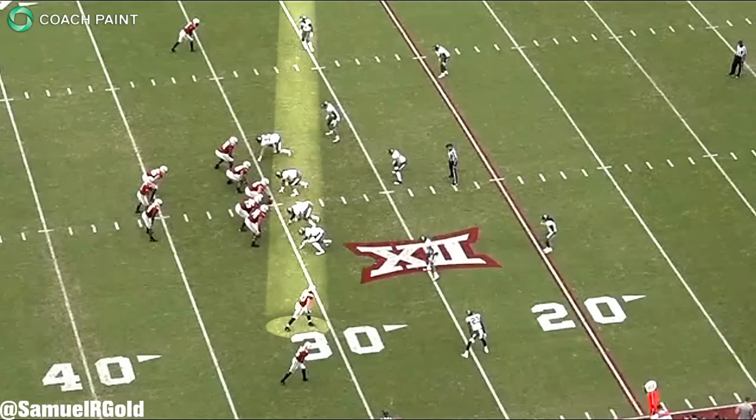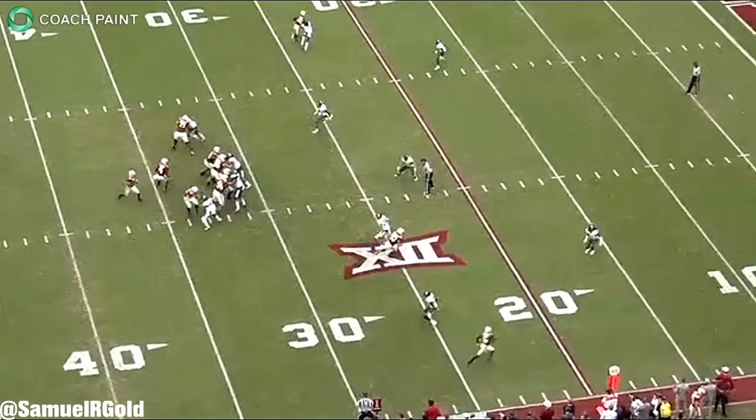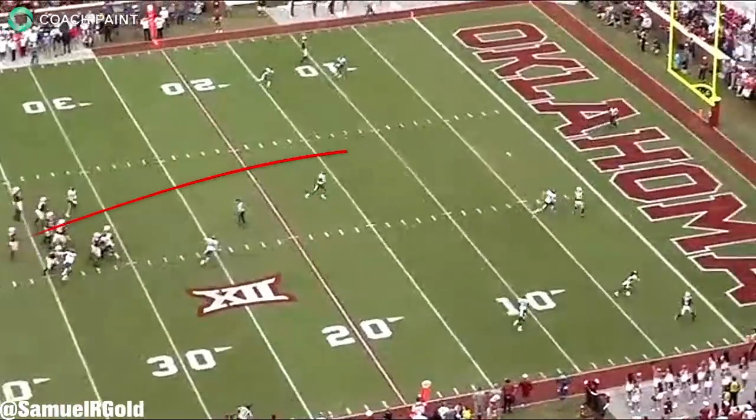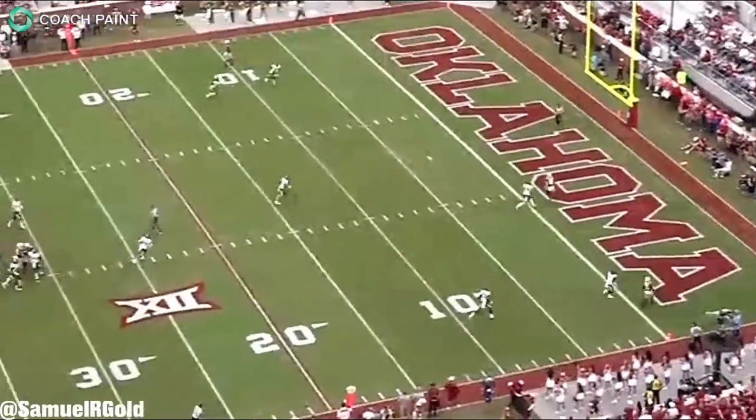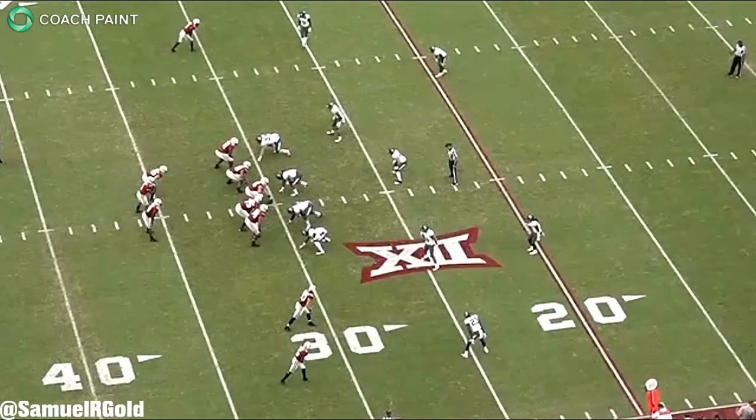What consistently impressed me throughout my study was how he made every throw and decision look effortless. He would scan the field, turning his body to sell a different route to his safety, and then he would come back to fire the ball to a different receiver. He did that vs Baylor on this 30-yard touchdown.